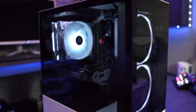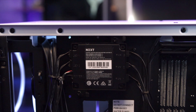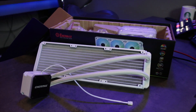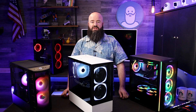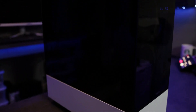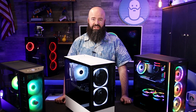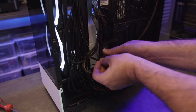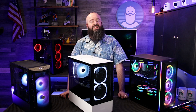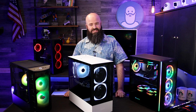Great RGB cases can be found for under $100, and many include addressable RGB fans and their own controllers. Newer case models have better air filtration and room for 240mm and even 360mm AIO radiators. If RGB isn't your thing, tempered glass is still very popular and gives your GPU, AIO, or heat pipe cooler a chance to show off. A new case is a really easy one-day upgrade for just about anyone.